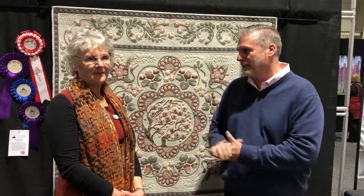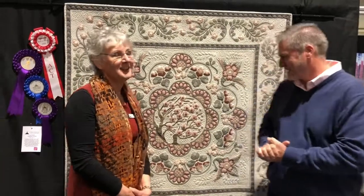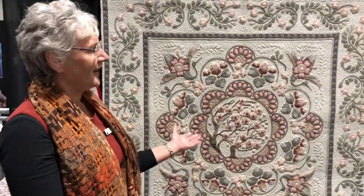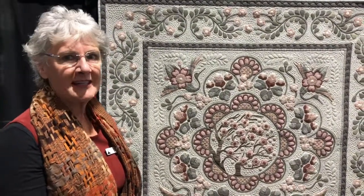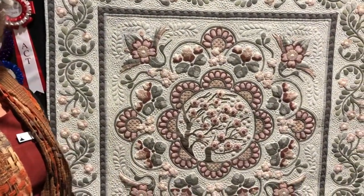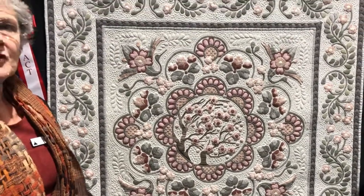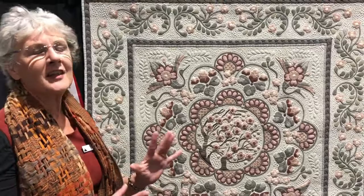It's behind us now. So Lynn, if you wouldn't mind, please share with everybody about your quilt. This is my Beautiful Memories quilt called Utsukushi Omoide, which means Beautiful Memories in Japanese. It's a result of a holiday we had to Japan in May last year, and I was inspired by all the beautiful patterns and symmetry that you see on all the old Japanese buildings.